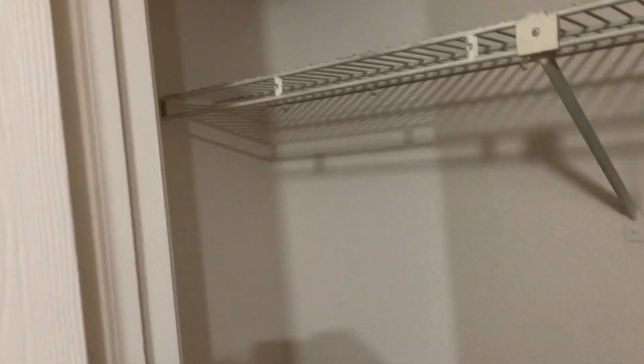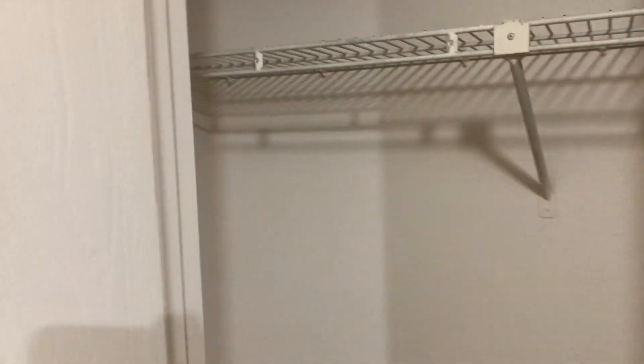So on this side of the home, you are going to see the hall closet. You'll have your coats in here, your vacuum. Your vinyl flooring kind of goes into that.